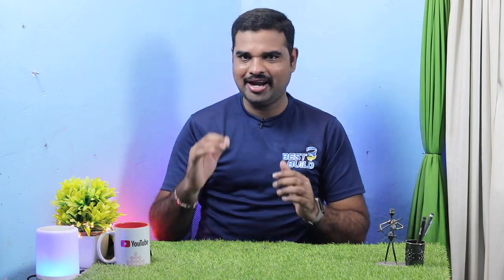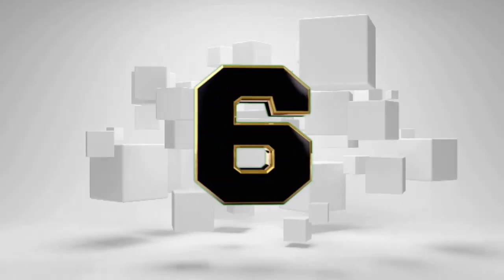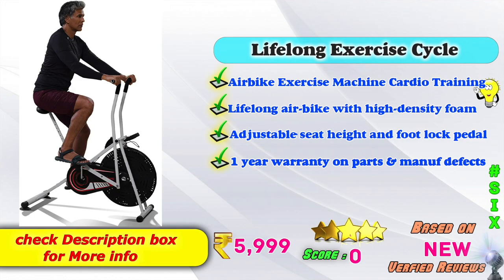If you have two versions of this exercise cycle, you will choose a good model. Now, the best exercise cycle model is the Lifelong exercise cycle. It is a Lifelong air bike with high-density foam model. Adjustable seat and foot lock pedals. One year warranty, parts, manufacturing defect. On Amazon, this product is ₹5,999.